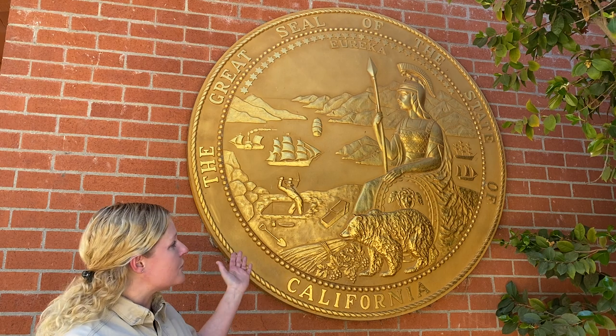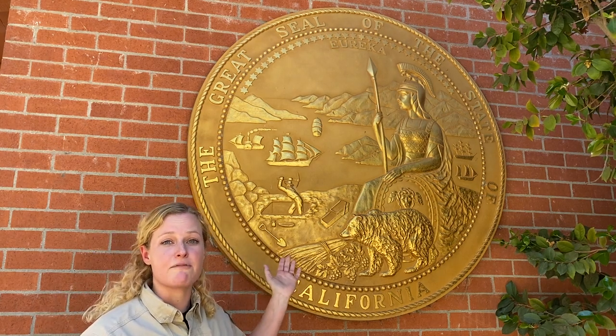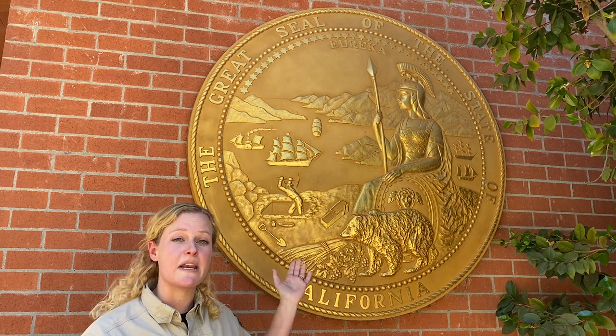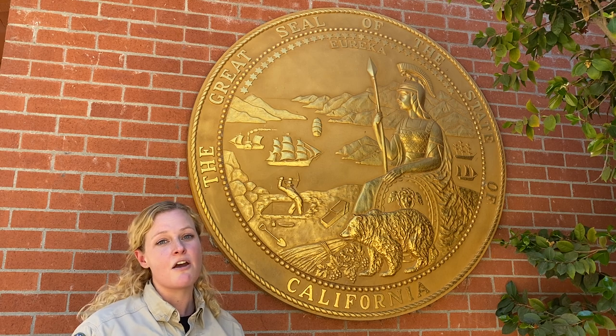I invite you all to study your great seal of California. Another fun thing to do with kids — there are so many coloring sheets and pages online. Print them out and as you color each section, refer back to this video so that you can learn your state's history. Thanks for joining us today and follow along for more videos to come.